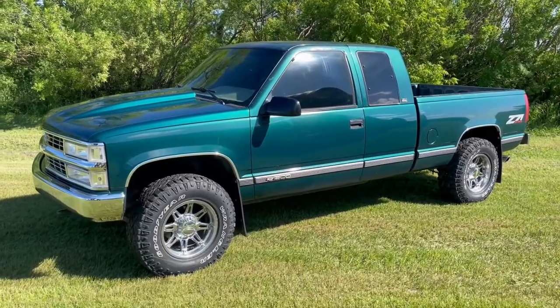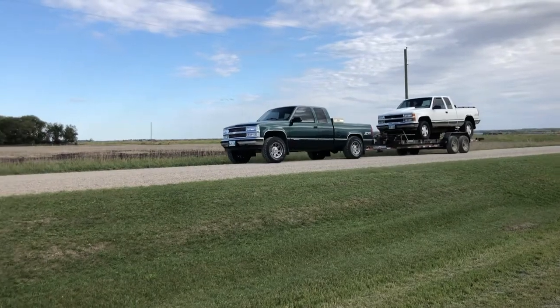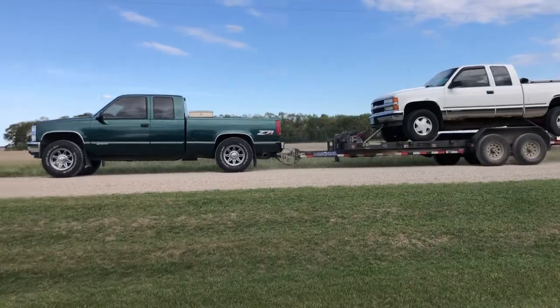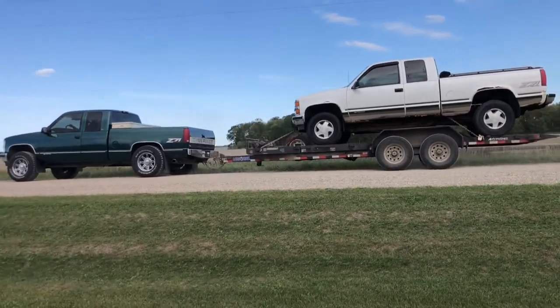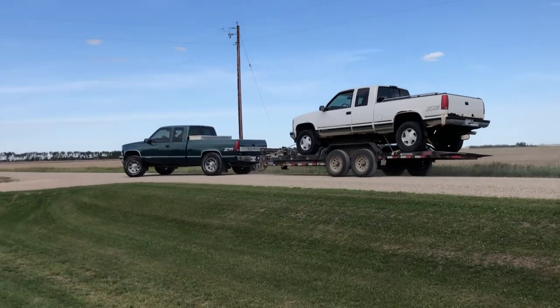Just to catch everyone up to speed — for anyone who hasn't seen my previous video — I picked up a white truck as a parts truck. It had this cowl hood on it and I just wanted the hood. I offered the guy 600 bucks but he didn't want to split it from the truck, so I bought the whole thing for 900 bucks, took the hood off, got it painted, and here we are today.